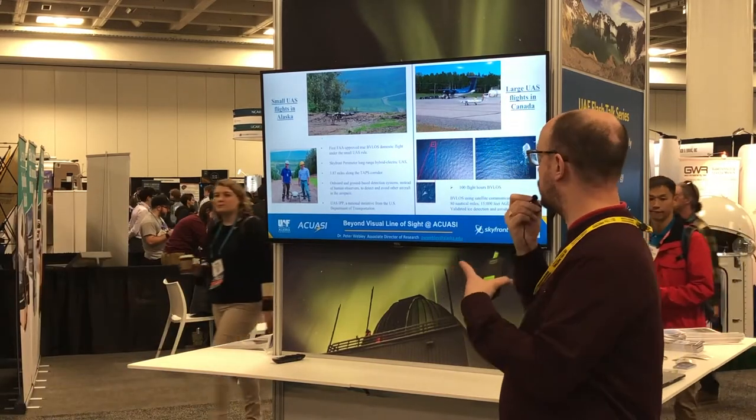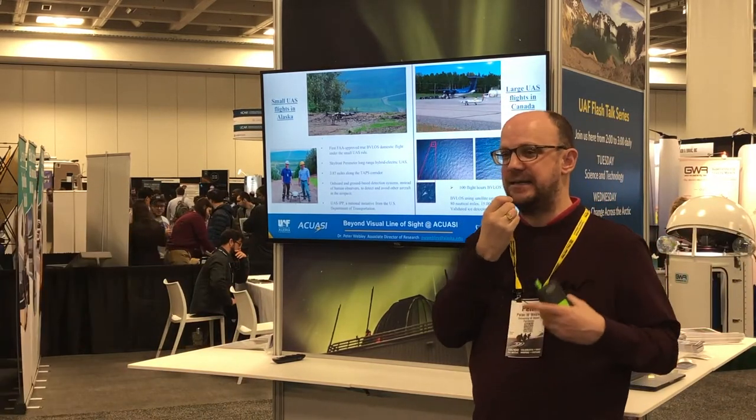Now we're talking about the ability to map the Arctic. You saw Alex talking about NOAA needing Arctic data — you've now got a tool that can map that data set.